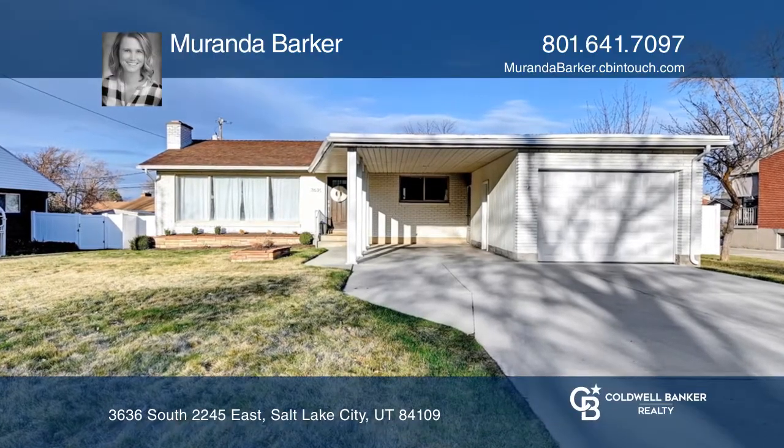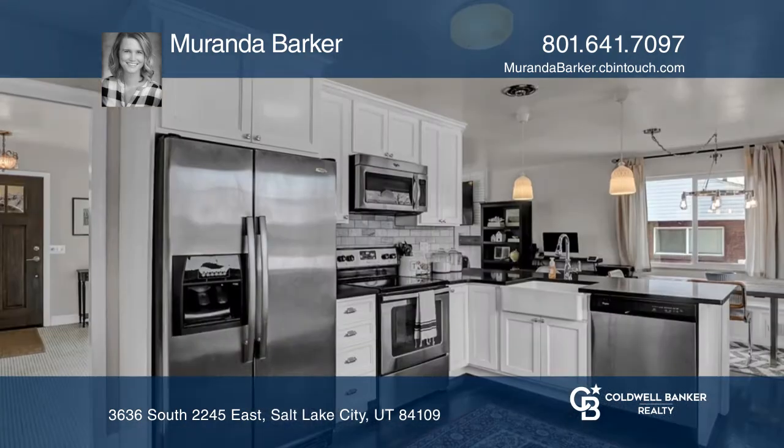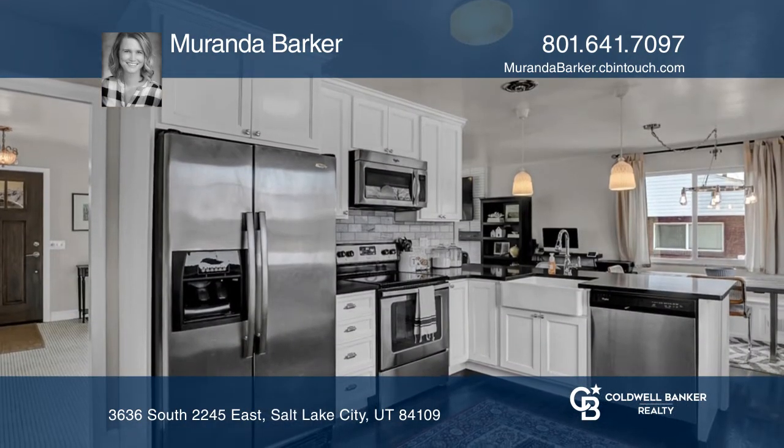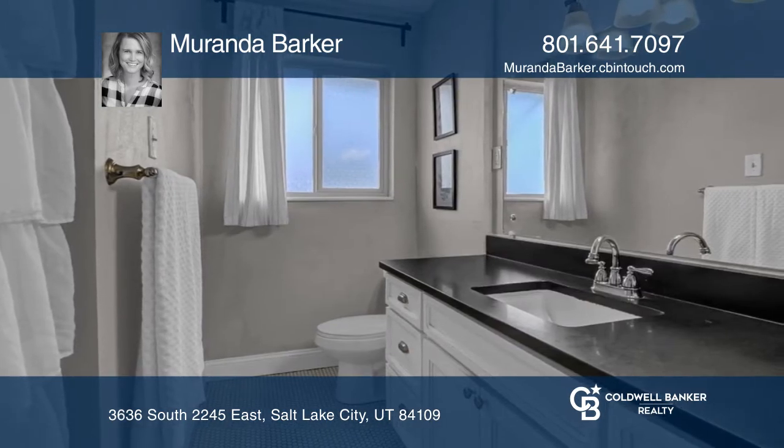Welcoming you into this charming mid-century Rambler are amazing, unobstructed views of Mount Olympus. This beautiful home offers a renovated kitchen and bath, along with refinished, original hardwood floors.